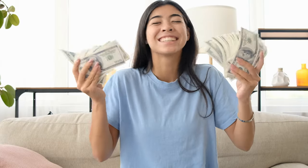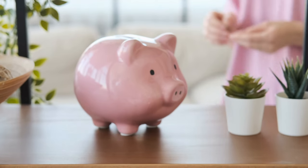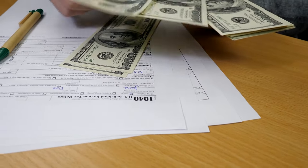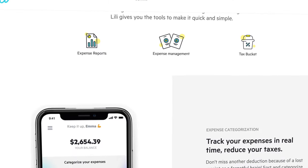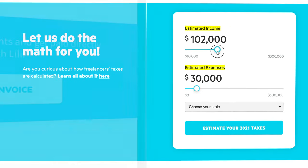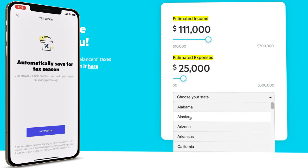Speaking of taxes, as a freelancer, things can get a little tricky. You might get paid $1,000 for something, but you haven't yet paid taxes on that money. So if you're not proactive and you don't set that money aside, you'll probably end up getting slapped with a huge tax bill at the end of the year. What Lily is going to do is automatically save a portion of your income to cover all of those relevant taxes. You can do this by clicking on the Work tab within the app and going into the 'Save for Taxes Automatically' option, where it's going to ask you a few simple questions regarding your 1099 and W2 income, as well as your expenses.